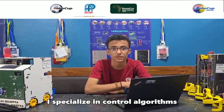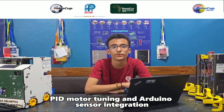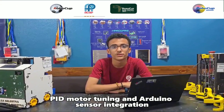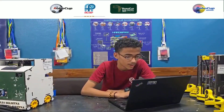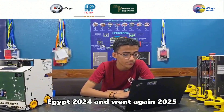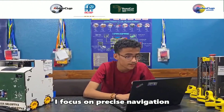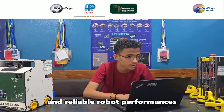Hello, I'm Mohamed Mahdi. I specialize in control algorithms, PID motor tuning, and Arduino sensor integration. I participated in RoboCup Egypt 2024 and Wernigan 2025. I focused on precise application and reliable robot performance.